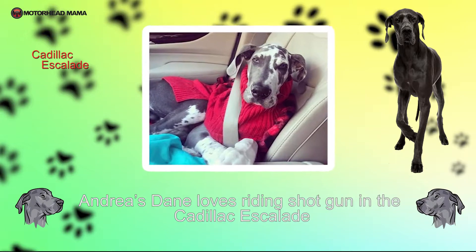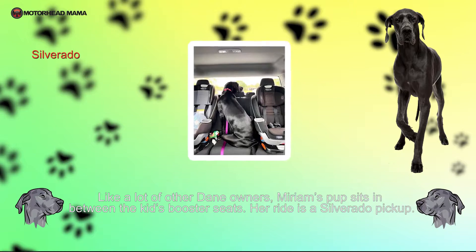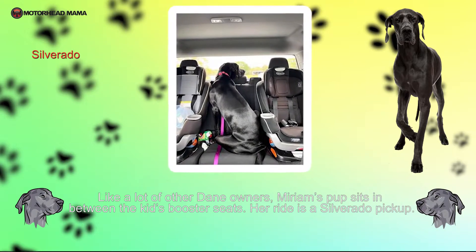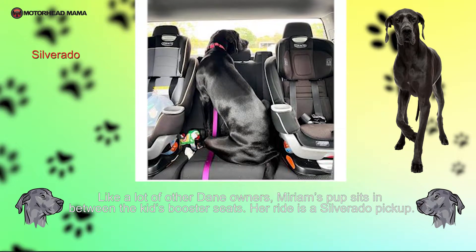Andrea's Great Dane loves riding shotgun in the Cadillac Escalade. Like a lot of other Dane owners, Miriam's pup sits in between the kids' booster seats. Her ride is a Silverado pickup.